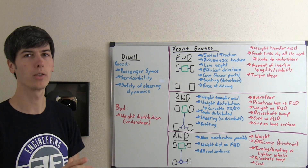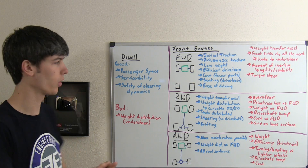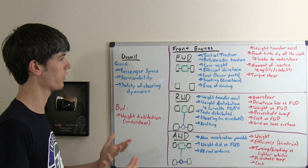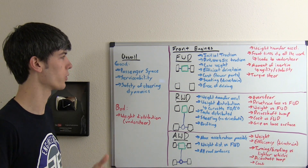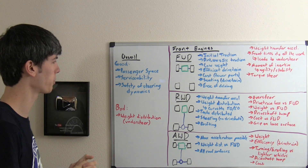So overall, why might you want to use a front mounted engine? It's going to leave you plenty of space for passengers. When the engine's up front, you've got all of the rest of the car with space to accommodate passengers or a trunk. Whereas if you had a mid engine, that can kind of intrude on that space.